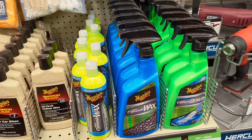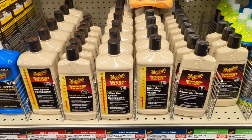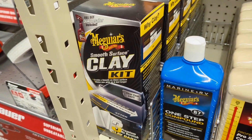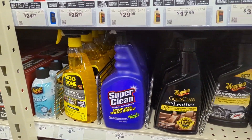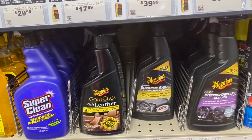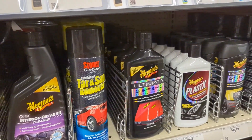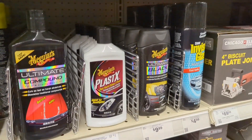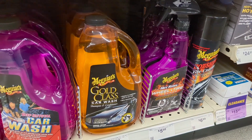Those q-tips are really nice to get into little places. And then we've got all kinds of Meguiar's compounds, which are great. We've got an RV One Step, or I think that might be for gel coat. We've got Goo Gone Super Clean, Meguiar's Leather, Meguiar's Supreme Shine — those are all good products. We've got the Ultimate Compound, which is an incredible compound. And then you've got some Back to Black and some Tire Shine.